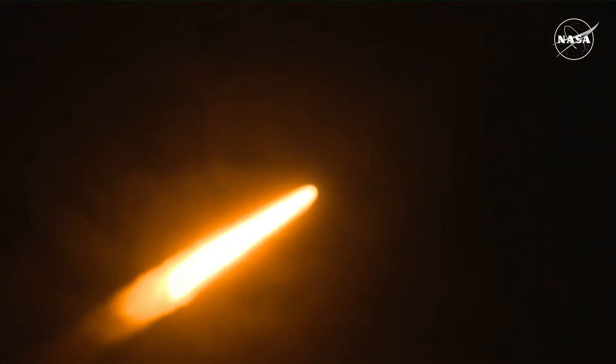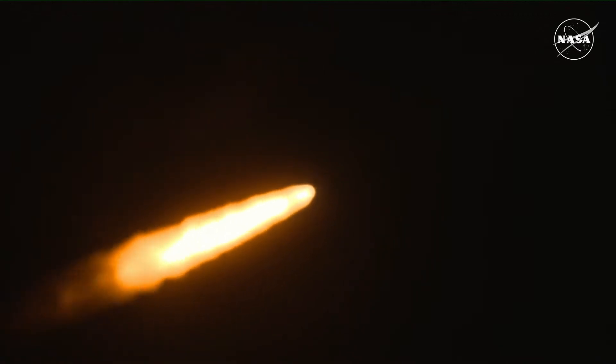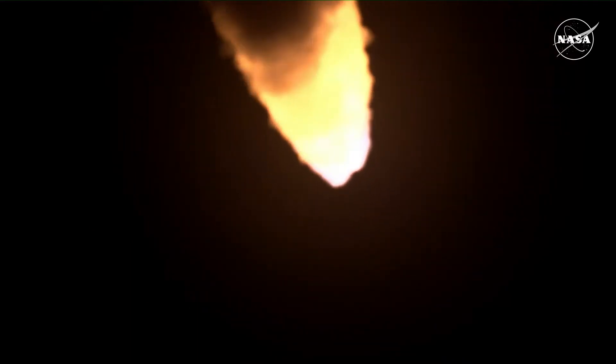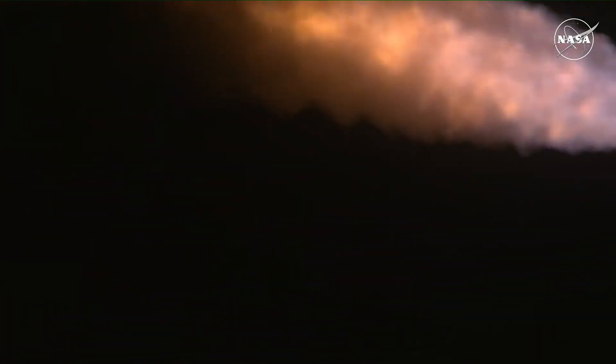Now one minute 21 seconds into the flight, traveling at 1,420 miles per hour. The four core stage engines are back at maximum thrust. The next major milestone will be for the solid rocket boosters to cut off and jettison in about two minutes and 11 seconds into the flight — so about 30 seconds from now.